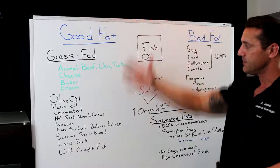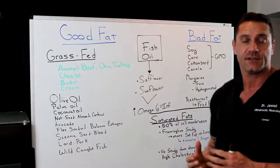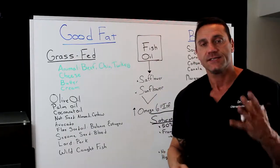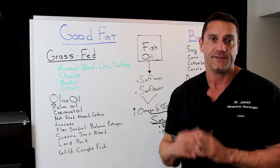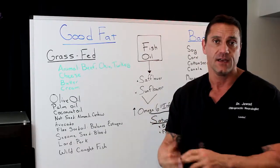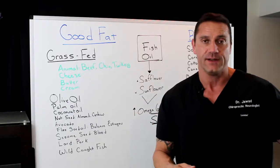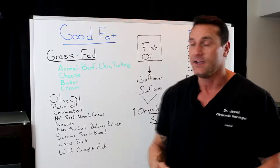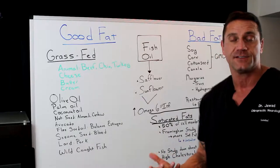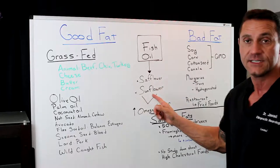Now, in the middle here, I put the fish oils. Fish oils — keep it a grain of salt. Safflower and sunflower oils are high in omega-6s. We have different types of omegas: omega-3, 6, and 9. Omega-3 is actually anti-inflammatory, while omega-6 is actually pro-inflammatory — it causes inflammation. So if you're going to have safflower oil or sunflower oil, just make sure you balance it out with omega-3 fish oils to help decrease the inflammation being caused by these oils.